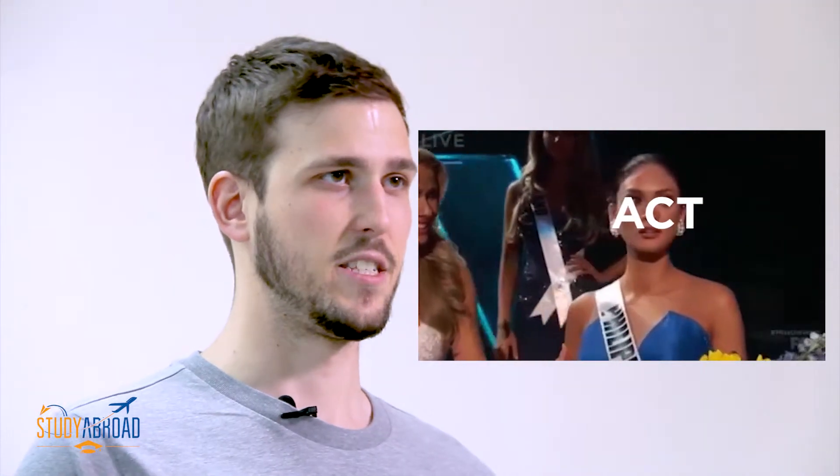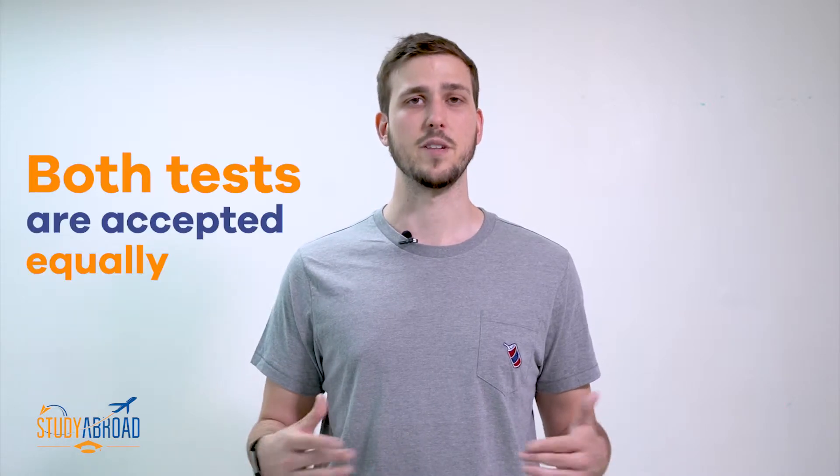What you might not know is that, actually, the ACT is more popular now in the United States than the SAT is. So you might be wondering, why even bother with the SAT if the ACT is so much more popular? In reality, both tests are accepted equally by all universities in the United States, so you're not at any disadvantage if you submit the SAT or the ACT.